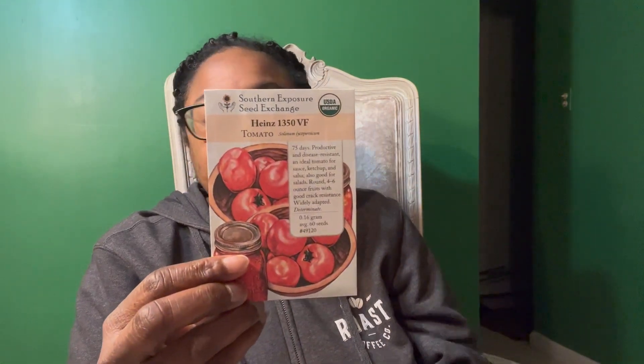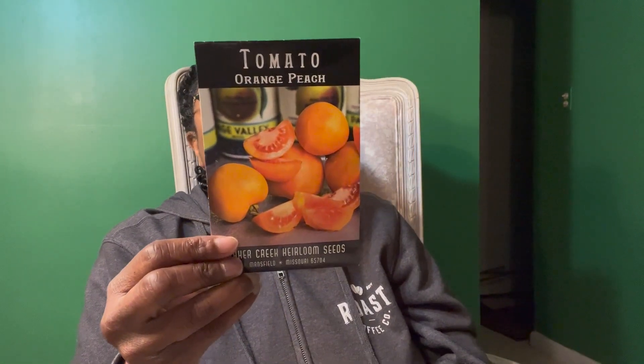Now let's talk about mid-season varieties. The first one is Heinz 1350 VF — a hybrid by the Heinz company, great for sauces and ketchups. This is a determinate variety, so that means a single harvest over a couple of weeks, and once it's done you pull it out. It's productive and disease resistant, though there's no specific taste description given — considering it's for ketchup, I'm guessing it's a balanced tomato flavor.